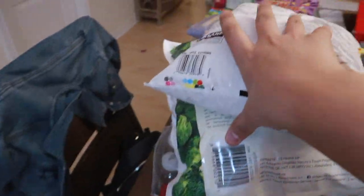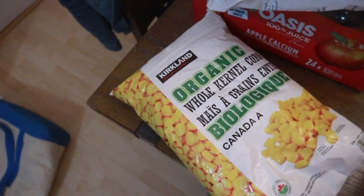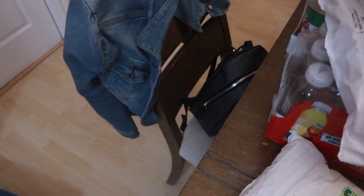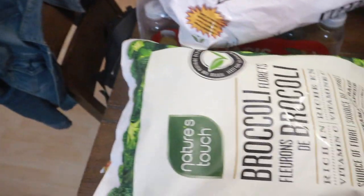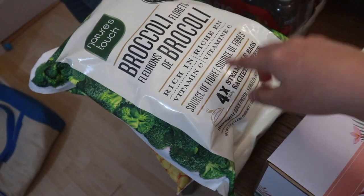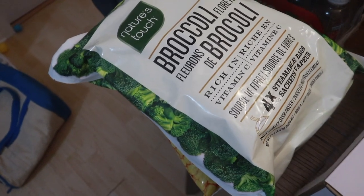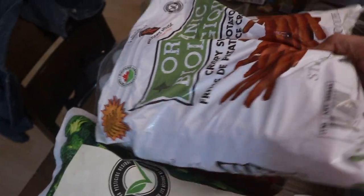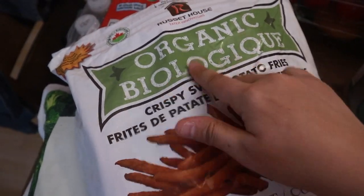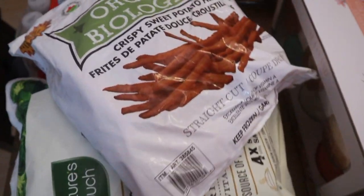We got a frozen bag of corn. If you guys haven't bought this before, it's the organic sweet kernel corn — amazing. And then we got this huge broccoli. It comes in little packets which is freaking awesome because it is so convenient and very good. Also, crispy sweet potato fries, organic. I used to cut my sweet potatoes myself but now with the kids I just don't have the time.